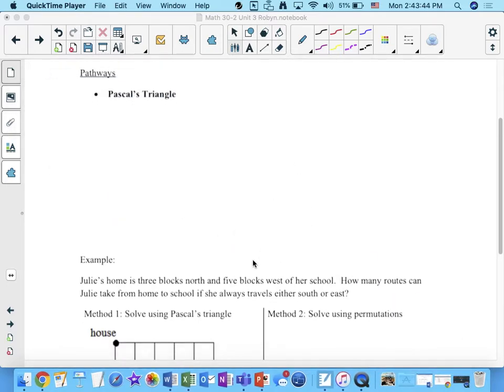We're going to take a slight tangent for a couple of minutes and review Pascal's triangle. Those of you who took 20-2 will have seen this before; those from 20-1 probably haven't, but it won't take long. This was developed by a French mathematician who was active in the 1600s. Back 400 years ago, most mathematicians also doubled as philosophers.